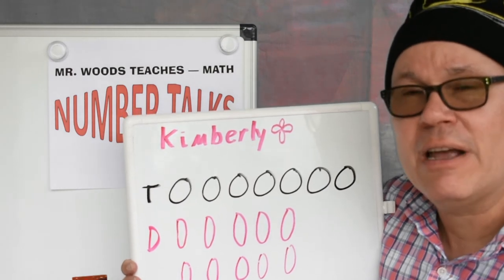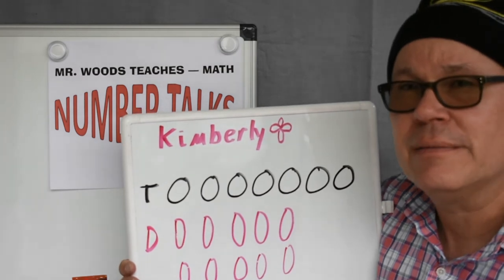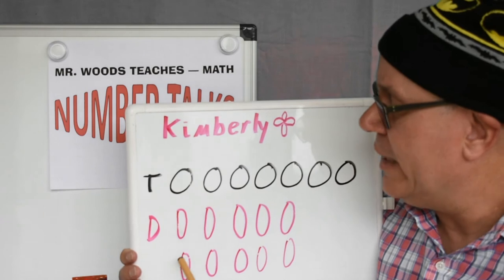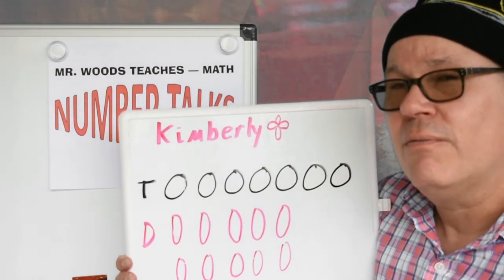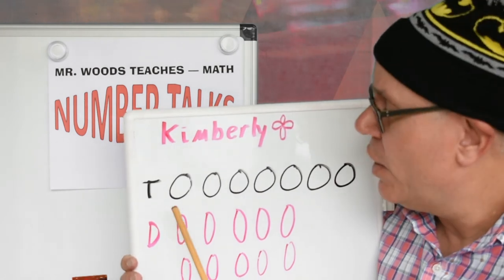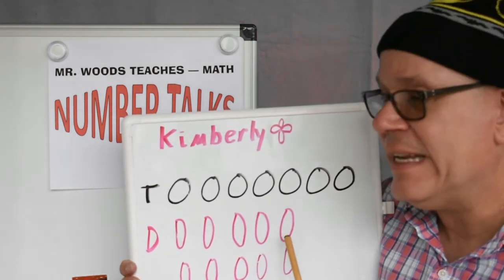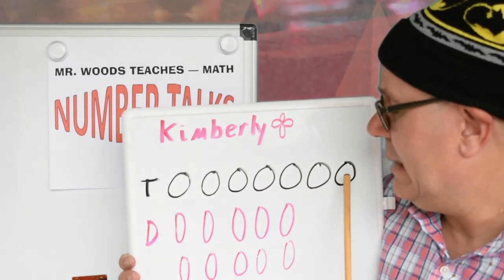Now, how can we do this quickly and easily? What do you think? I see a pattern — there's 3 here, 3, 3, 3, 3. Can we count by 3's? 3, 6, 9, 12, 15. And then we count on from 15: 16, 17.